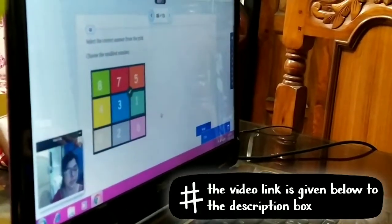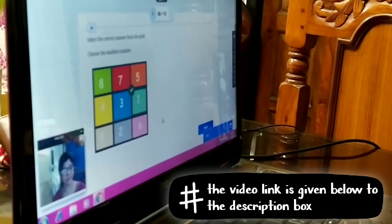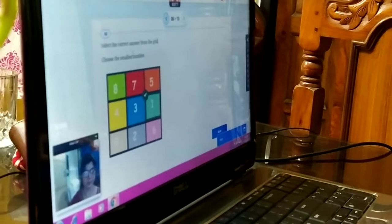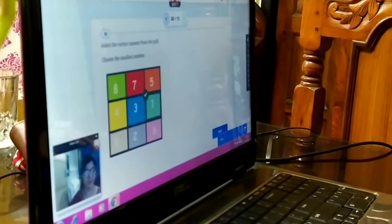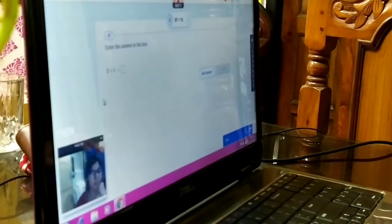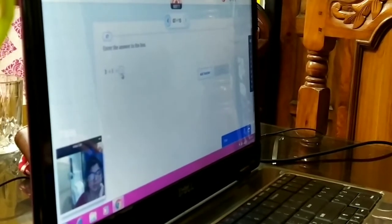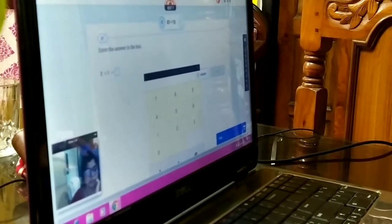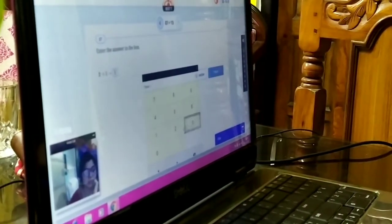Choose the smallest number. Write the answer in box. 2 plus 1? The answer is 3. 2 plus 1 is 3.